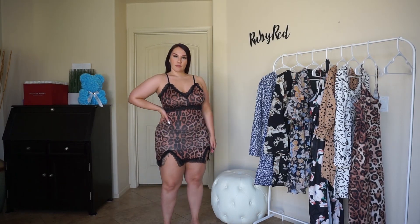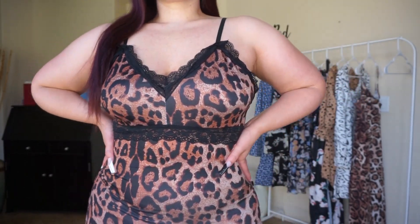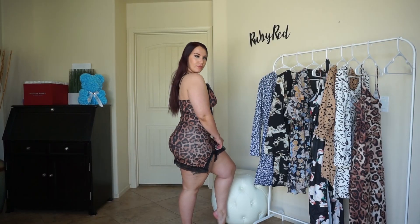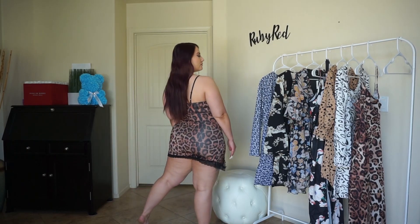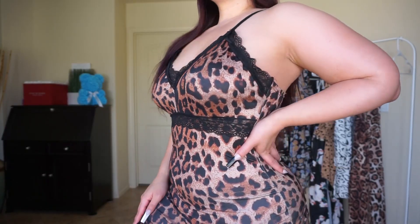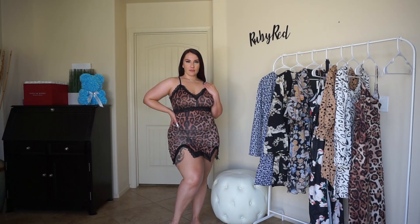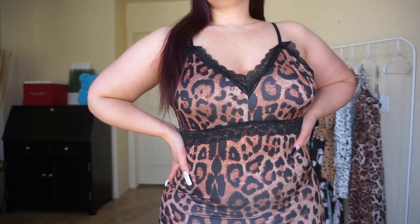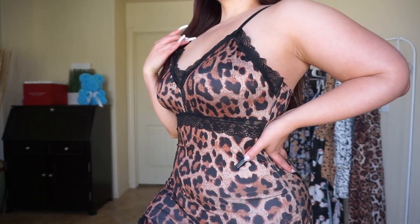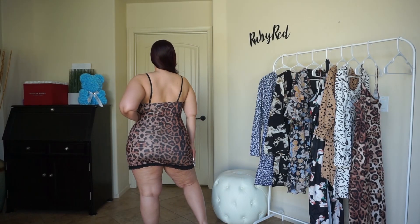This is the V-neck leopard dress. It comes in sizes 12 all the way up through size 20, which would be a 2X. So this is more of like a nightgown, almost like lingerie, but I do think that it is super classy, sexy, and has just the right amount of coverage that it can definitely be worn out as a regular dress. Of course you have the all-over leopard print and the black lace details along the underbust and around the top of the dress.